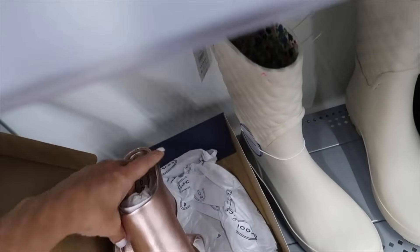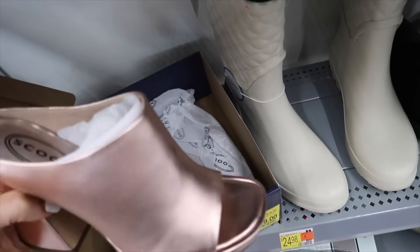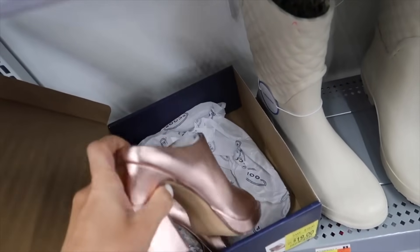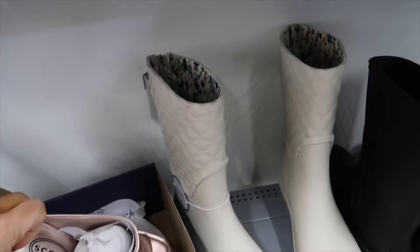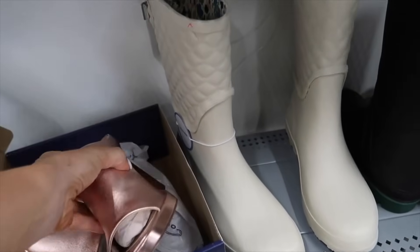New mules from Scoop — I think these were online only. They have that square toe with an opening, a little bit of coverage in the back, and I think they're regularly $38.